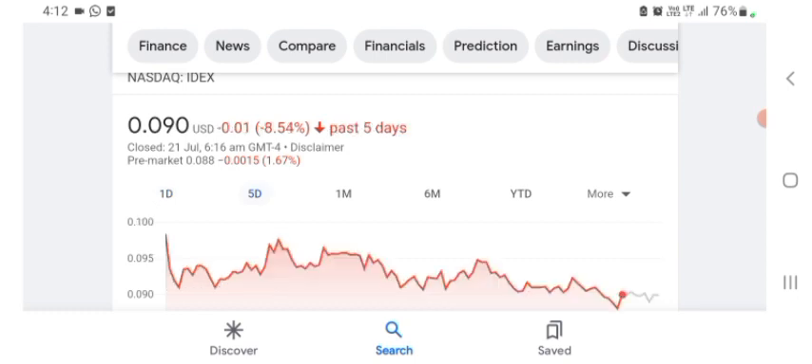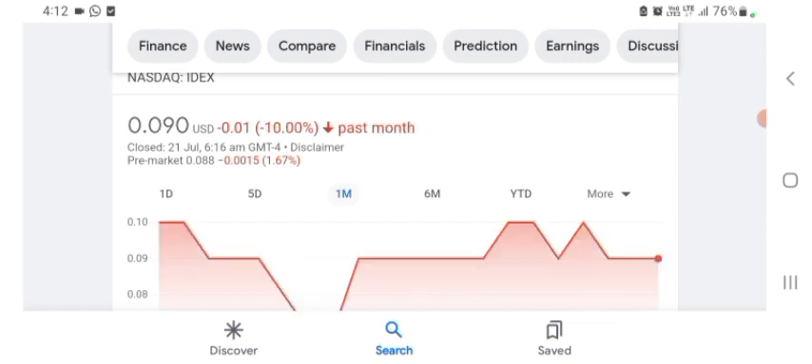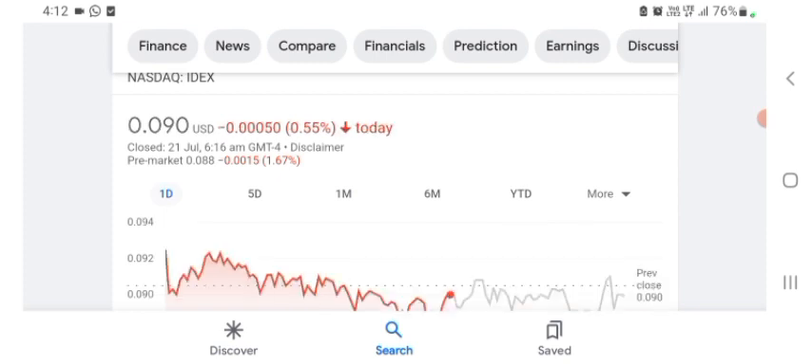Five days before, the stock was trading at 8.54% negative in a day. One month before, the stock was trading at 10% negative in a day. We can easily see the stock was volatile for the day. The volume of the stock was recently not at all-time high, so the fundamentals of the stock are not looking better today.